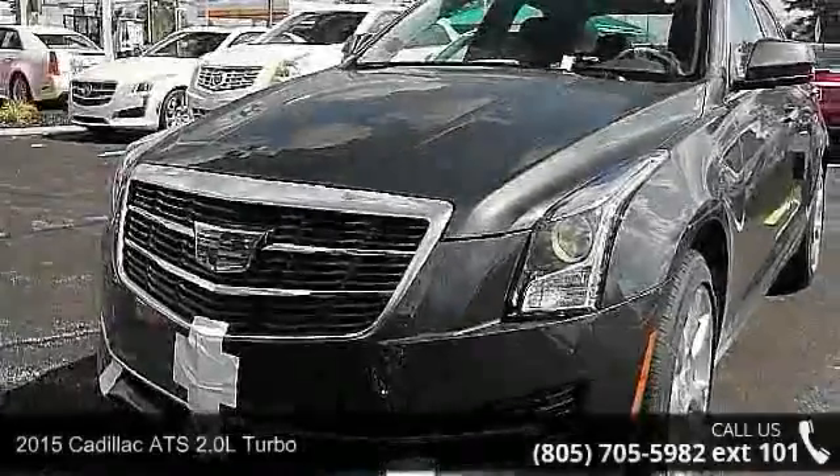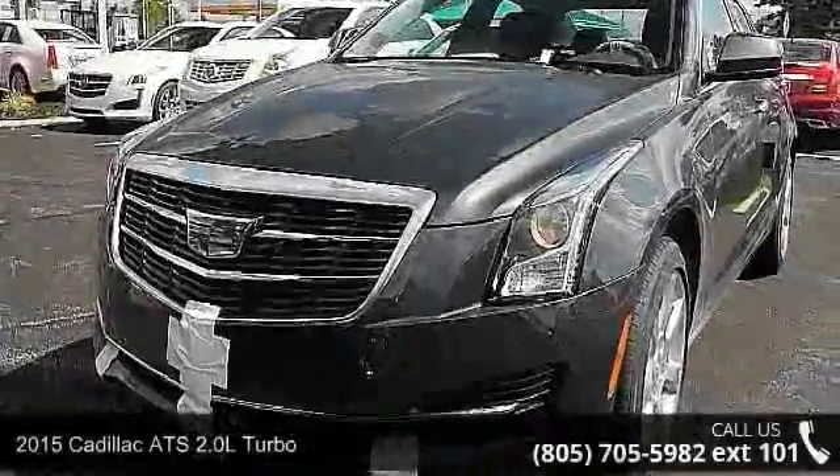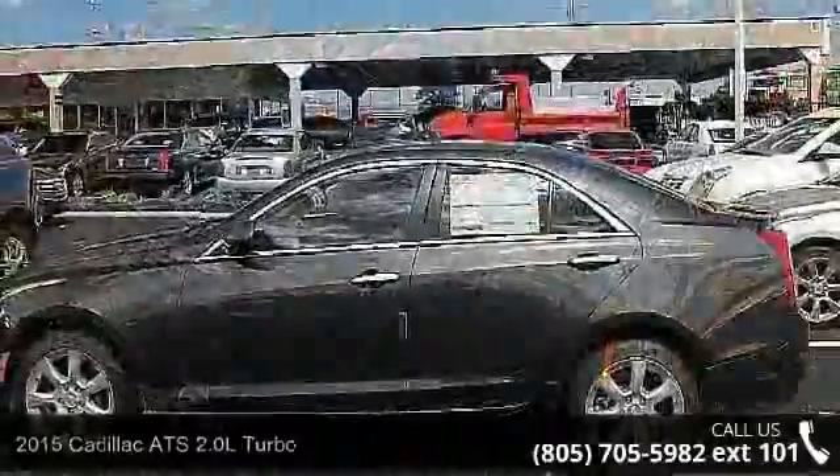Arrive in style with this 2015 Cadillac ATS. If you are looking for a first-class ride, you have found it.